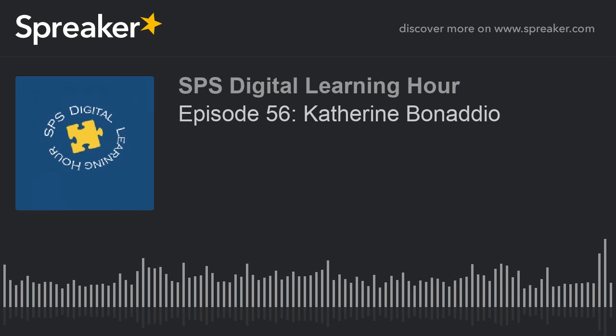My name is Catherine Bonadio. I've been at Roger L. Putnam for five years, and I actually taught for about a year before that at a school in Worcester, which is where I'm from. I have taught all four grades, but for the past three years I've been focusing primarily on juniors and seniors.